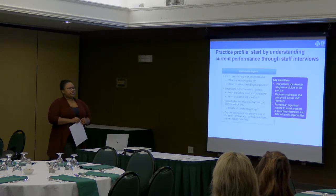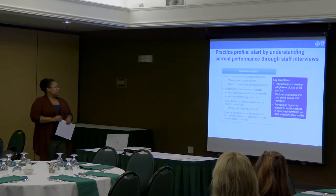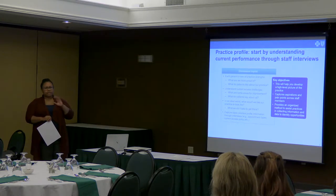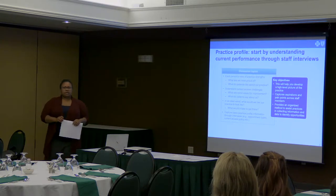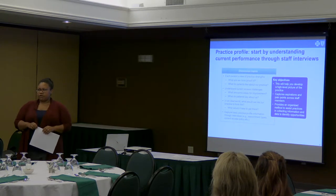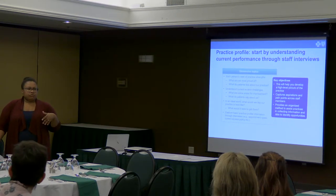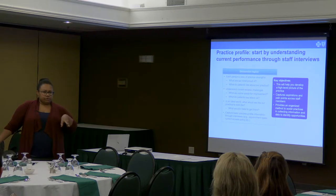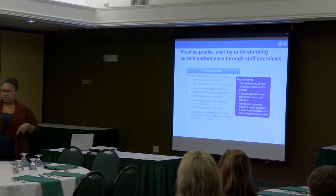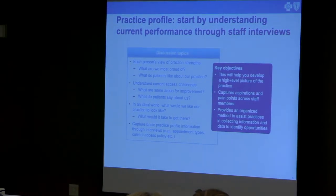Just another slide to review what you cover when doing the practice profile. Your objective is to get a picture of current state in your practice. Thinking about how you might do this practice profile — what are the key roles in your practice? Who are the key people you would reach out to in order to ask about potential access concerns at different sites and locations?